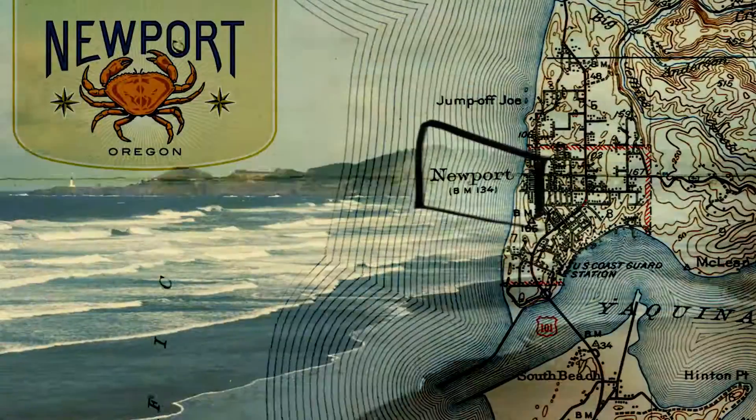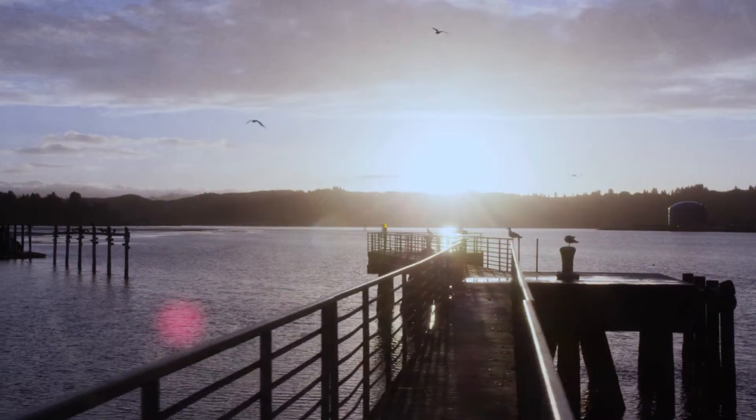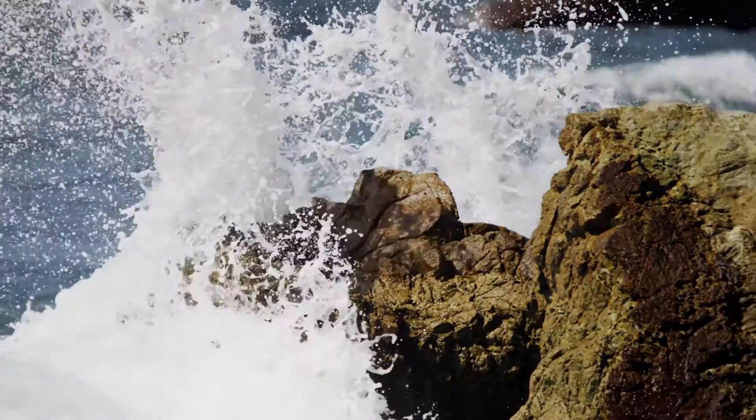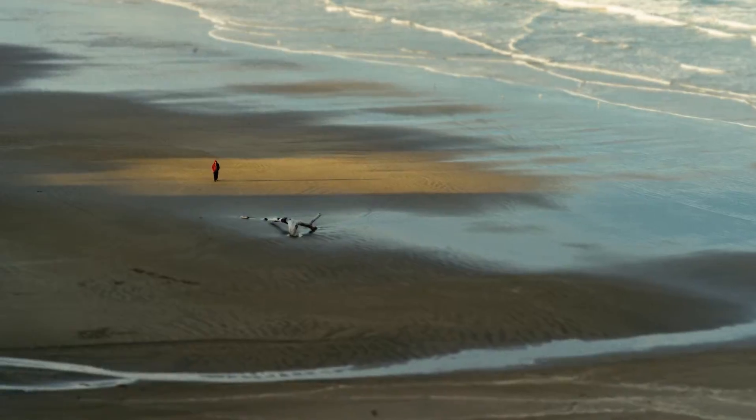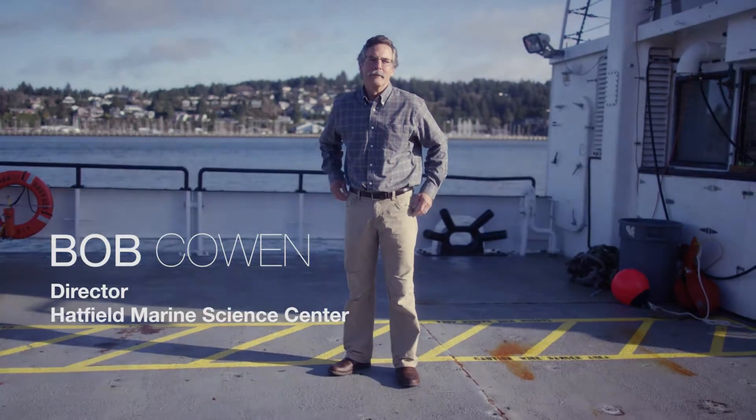We cover a lot of environmental issues here at Hatfield — the availability of sustainable resources, extraction of energy from the ocean, and just our general understanding of coastal processes. All of those different problems need the type of work that we do here. I'm the director of the Hatfield Marine Science Center, part of Oregon State University.